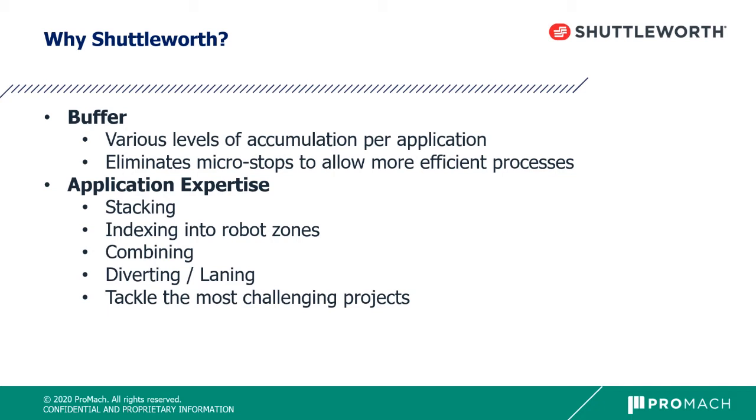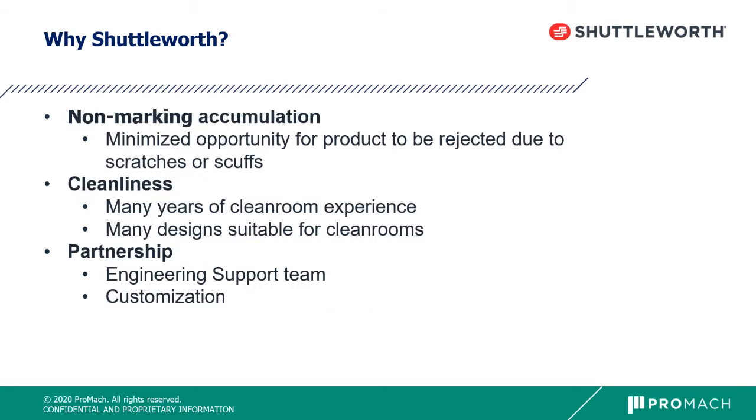We do a lot of indexing, combining, and diverting as seen in the previous videos. We're known in the industry for not shying away from challenging projects — we have a very large engineering group that looks forward to tackling those challenges. Non-marking accumulation is another key strength: because the rollers stop underneath the product, they don't continue to run and mark it, minimizing scratches or scuffs before the product reaches the consumer. We also work very well in clean rooms and offer sanitary designs.